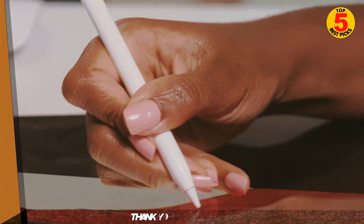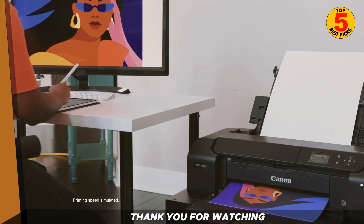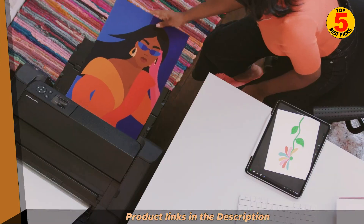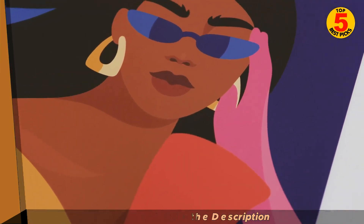And that concludes our list of the top 5 best photo printers for 2023. We hope this video has helped you find the perfect printer to bring your photos to life. Don't forget to give us a thumbs up and subscribe for more informative content. Thanks for watching, and please click on the description down below to get the best price and further product information.